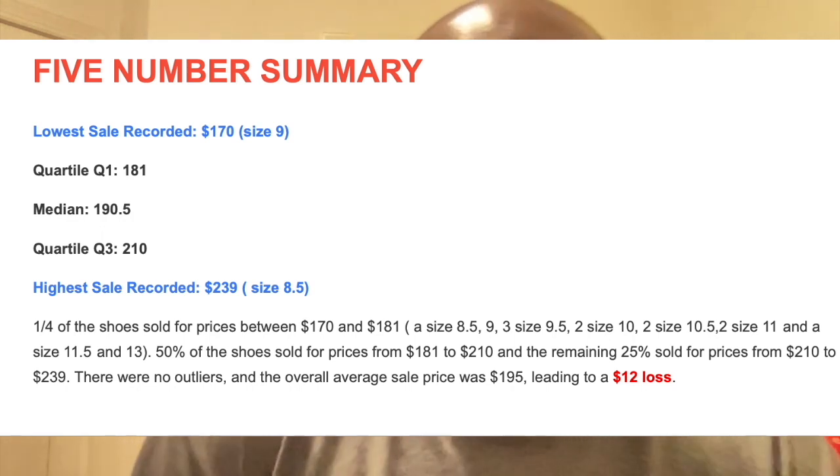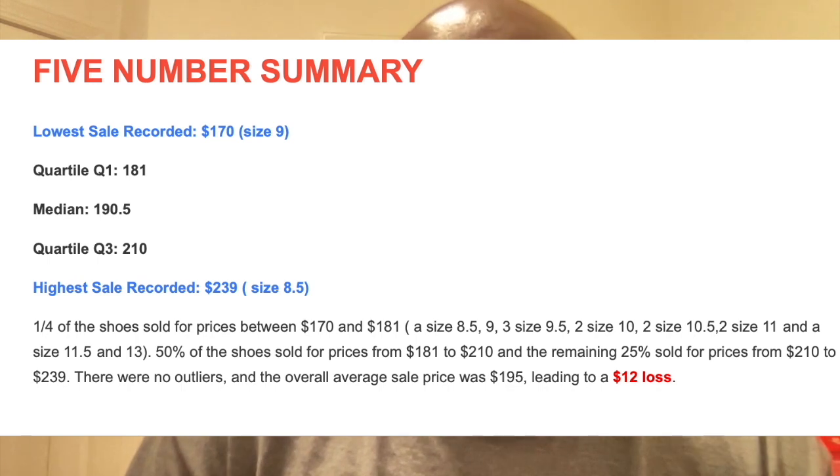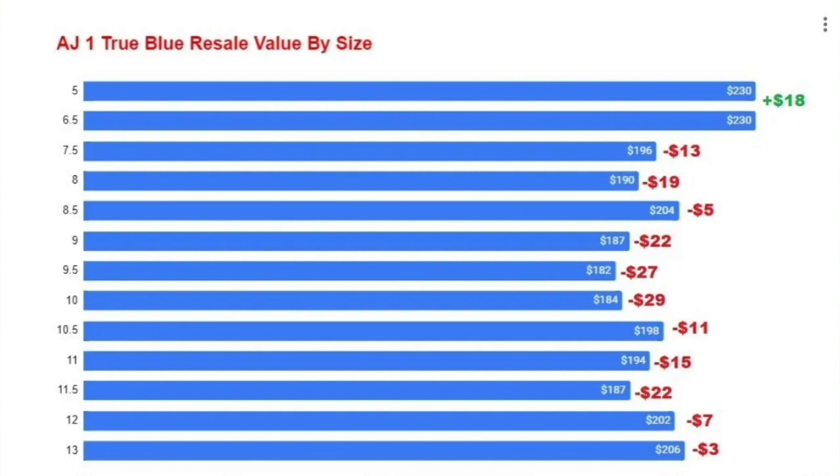At $195 average, that leads to a $12 loss if you sell the shoe now. I also looked at profit earned by size. Size 5 and 6.5 in men's led to a profit of $18 — a 9% markup. From size 7.5 to 13, it's all losses ranging from $3 up to a $22 or $29 loss on sizes like 10, 9.5, 9, 8.5, 8, and 7.5. Out of every pair sold on third-party marketplaces, only two sizes led to a profit, and that's still below average.